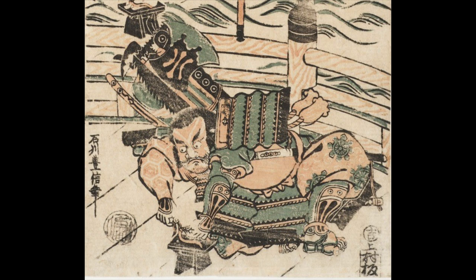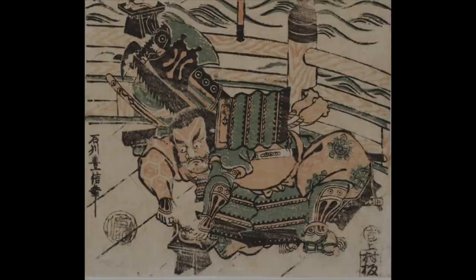Here you can see the bundle of weapons on his back, including a broad axe, saw, wooden mallet, and naginata, a type of spear.